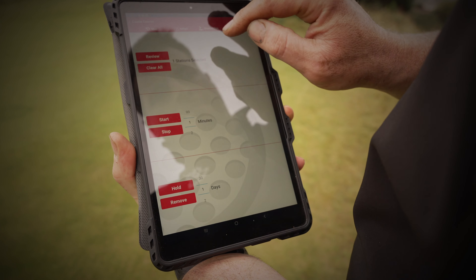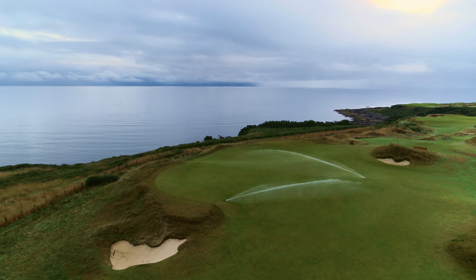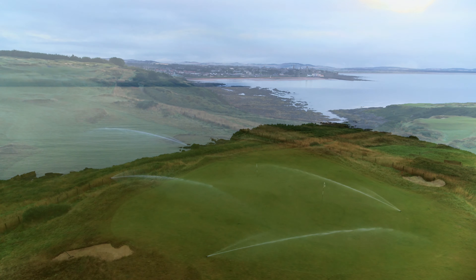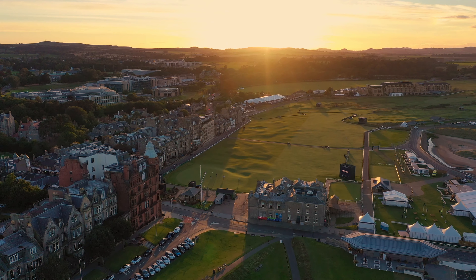A few years ago we had the opportunity to upgrade to the latest technology through Toro Links operating system. All the course managers have now got that in use on their courses and they love it. It's allowed us to cut water usage and we are far more efficient in what we can do. Runtimes have been reduced also through the night. We have play very early in the morning, very late at night, so it fits in perfectly for the requirements of Clean Golf here at Sanders.